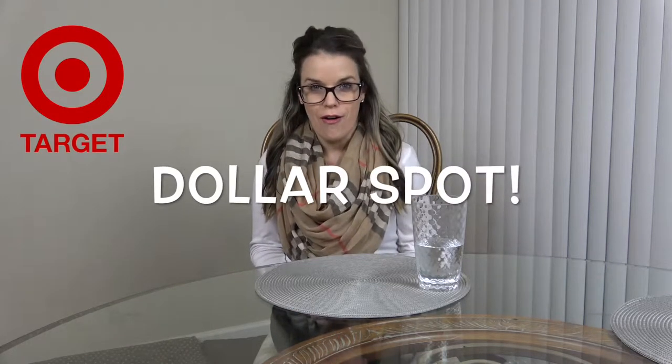Hey mamas, welcome back to my channel! My name is Sarah and this is the Mama Lounge. Today's video will be a Target Dollar Spot haul as well as a few other items from Target that go along with the Christmas and Hanukkah theme. I went to a nicer, bigger Target than my normal one that had a bigger Dollar Spot, and I'm really excited with what I got, so let's jump right in!